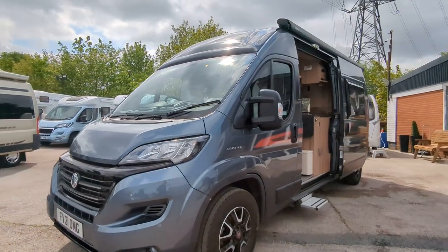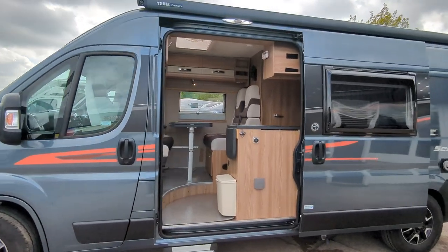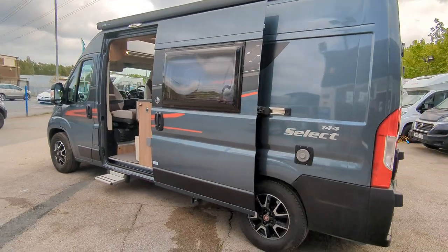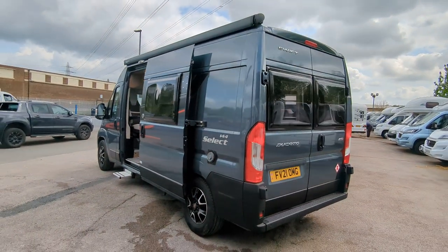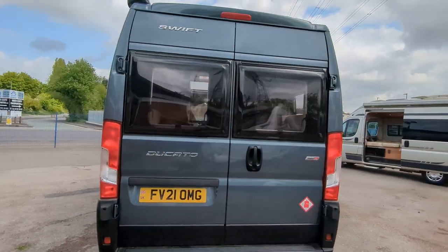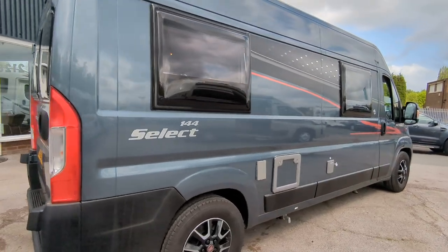Hi guys, Jason here from Lowenroads. What a treat — we've got a 2021 Swift Select 144 in stock, nine speed automatic, under 15,000 miles. It's here and available immediately. If you're interested in this or any other motorhomes you see, pop on down — we're in Stoke-on-Trent — or visit our website lowenroads.co.uk where you'll find full details and information on how to purchase it.